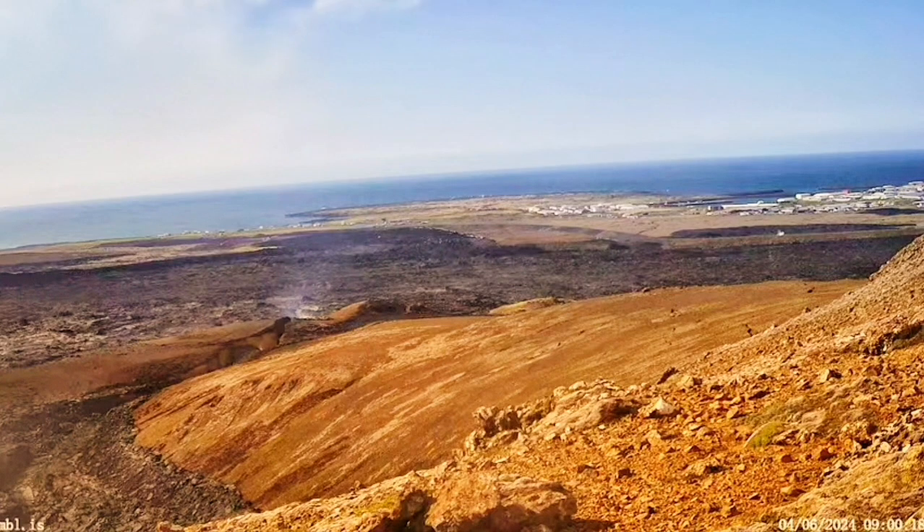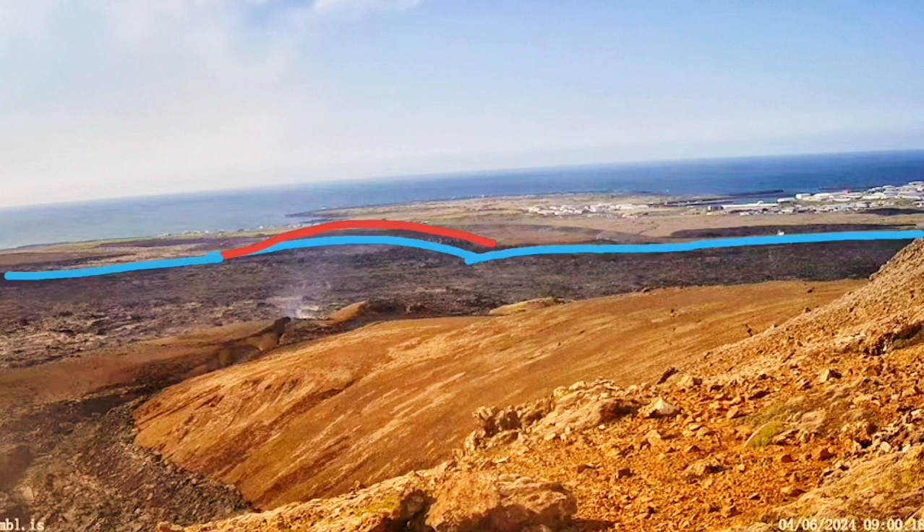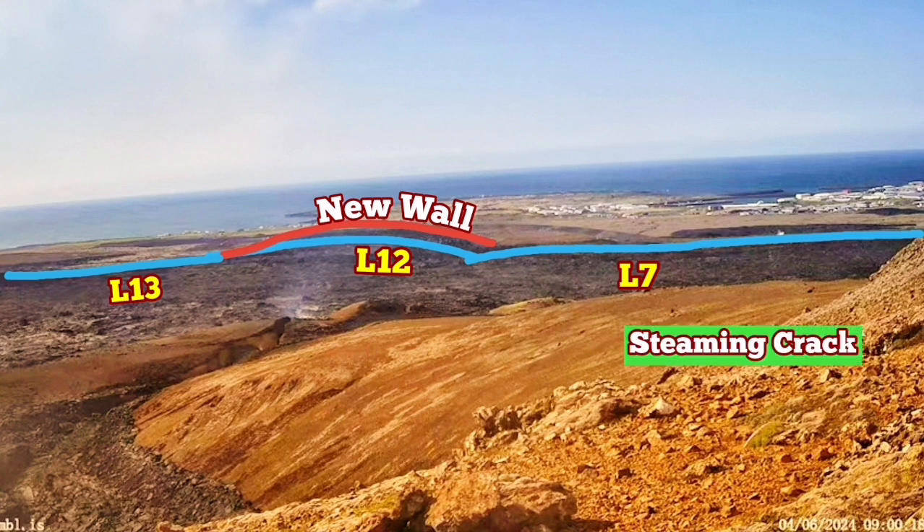Now we have a crack — the steam is rising from that crack. In my estimate, if there was magma already in that place under the town of Grindavík itself, it would have erupted through that crack and numerous other cracks. Let me show the position of it in relation to the town and the defense walls. The blue line shows the older defense walls we have built: L7, L12, and L13. The new walls that we have built and raised to a five-meter height are the red ones. The steaming crack is within the L7.